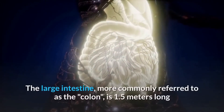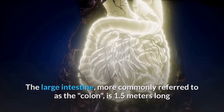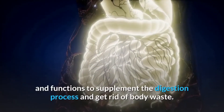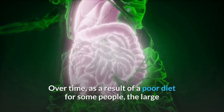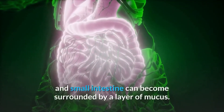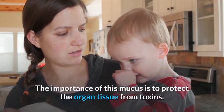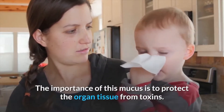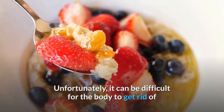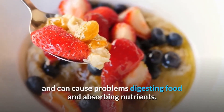The large intestine, more commonly referred to as the colon, is 1.5 meters long and functions to supplement the digestion process and get rid of body waste. Over time, as a result of a poor diet, the large and small intestine can become surrounded by a layer of mucus. While this mucus protects organ tissue from toxins, it can be difficult for the body to eliminate and can cause problems with digesting food and absorbing nutrients.